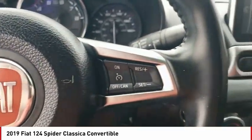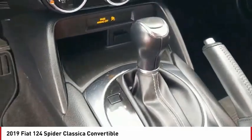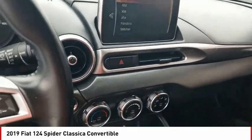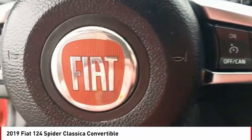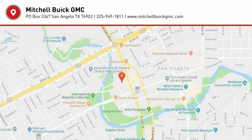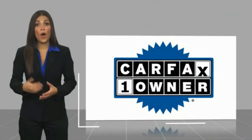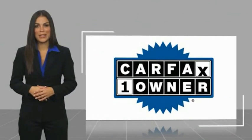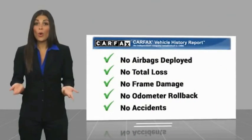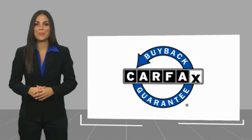The Fiat 124 Spyder. This is a one-owner vehicle with a Carfax Vehicle History Report. Be sure to find a complimentary copy of this report online or contact the dealership. This vehicle qualifies for the Carfax buyback guarantee.